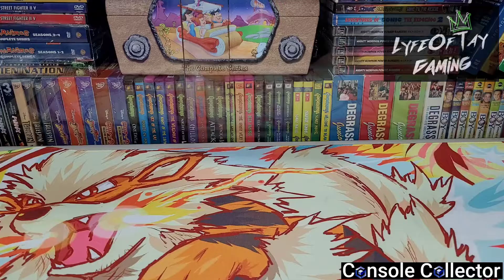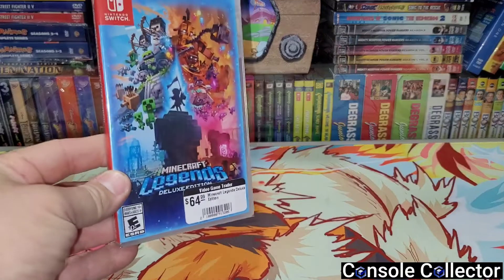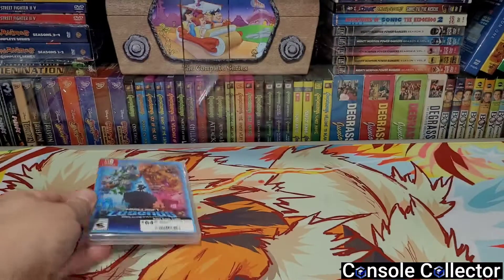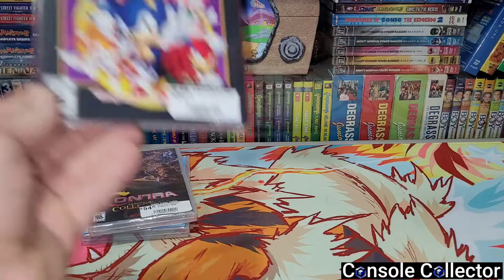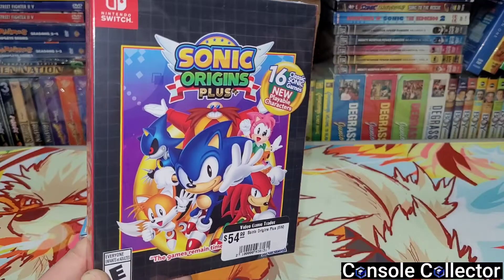This is what I picked up from the retro store: Minecraft Legends for the Switch Deluxe Edition - the kids really wanted that so I grabbed it with some trade credit. I also picked up Contra Anniversary Collection and Sonic Origins Plus. Really excited to play Sonic Origins Plus.